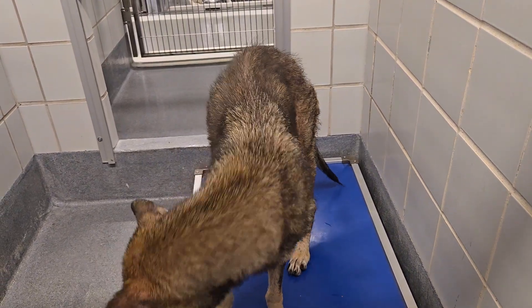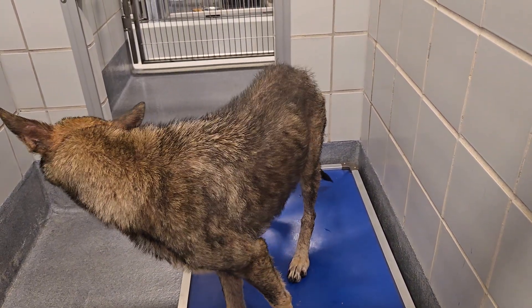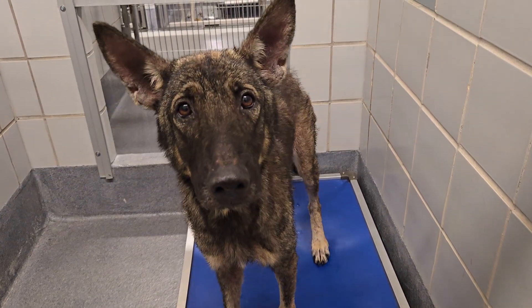Beautiful Maxine is located at Animal Care Services in San Antonio, Texas. Look at your beautiful face, honey.